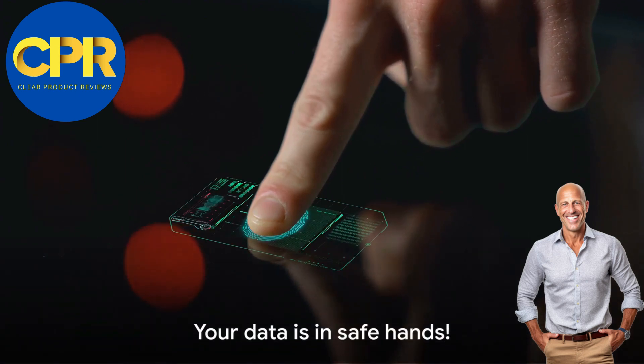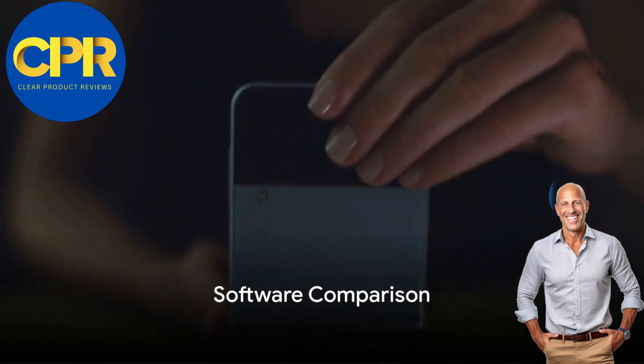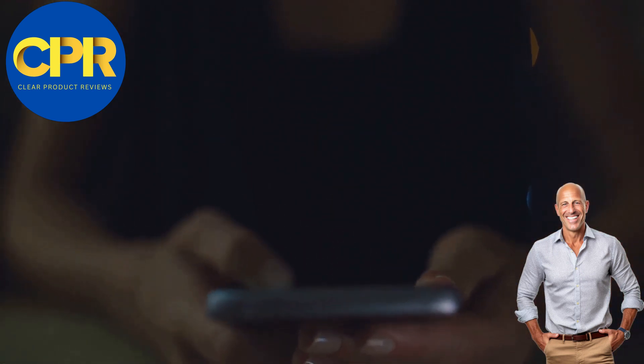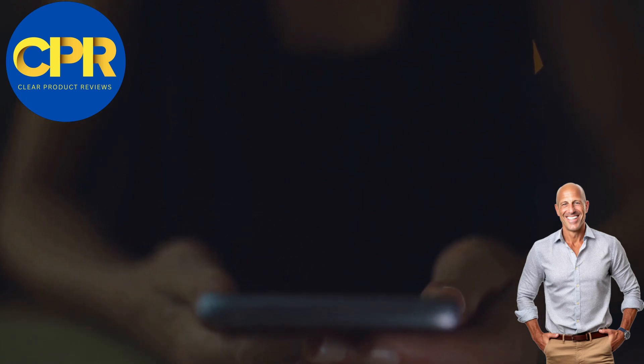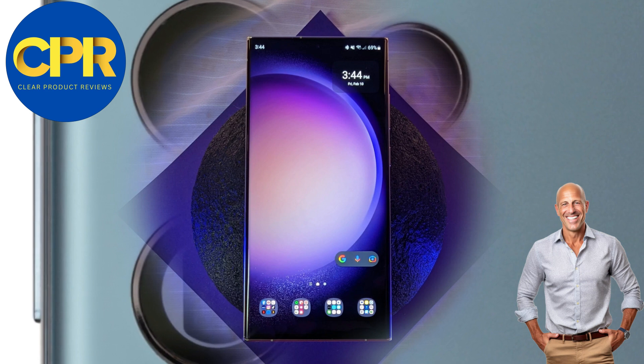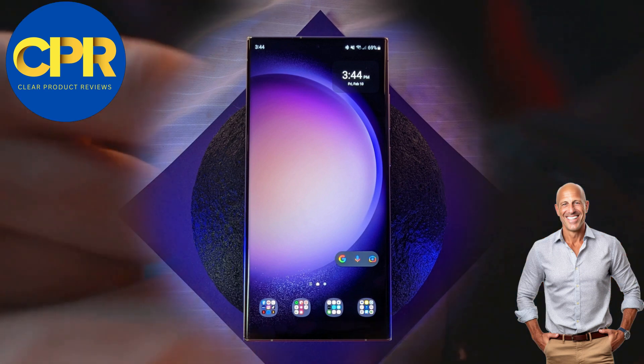Your data is in safe hands. In terms of software, the iPhone 15 Pro Max runs on the cutting-edge iOS platform, offering seamless integration with other Apple devices and an unmatched user experience. Meanwhile, the Samsung S23 Ultra boasts the power of Android, allowing for endless customization and access to a vast library of apps.